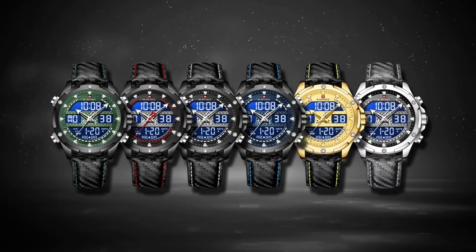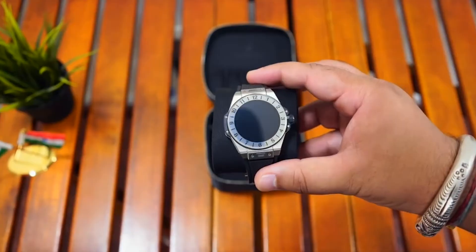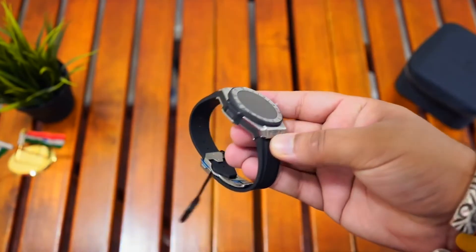These are the top 10 most expensive watches in the world. Tell us about your favorite watch in the comment section below. Thanks for watching!